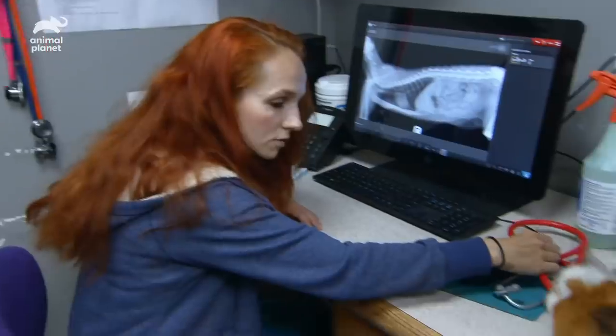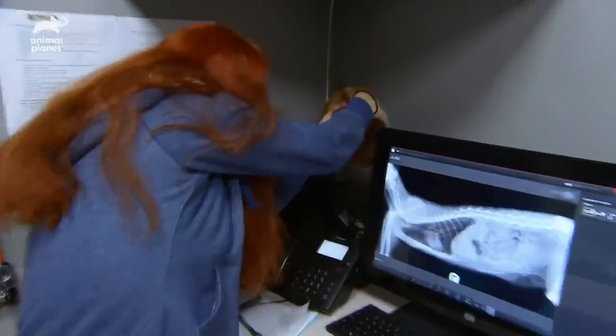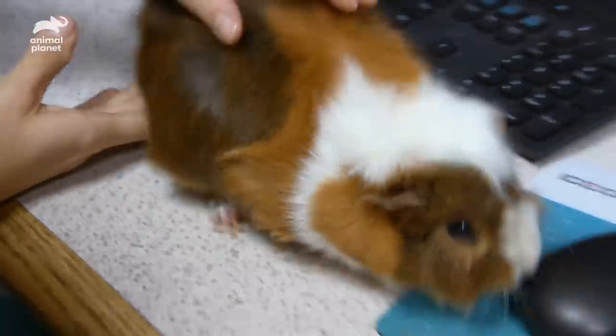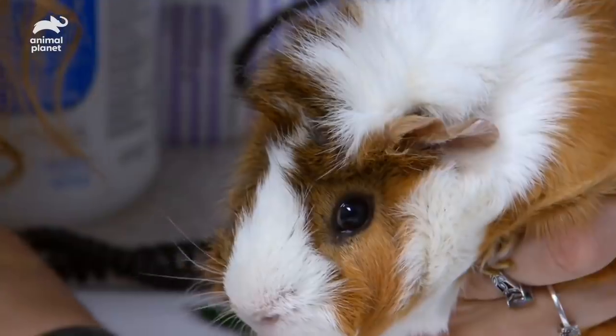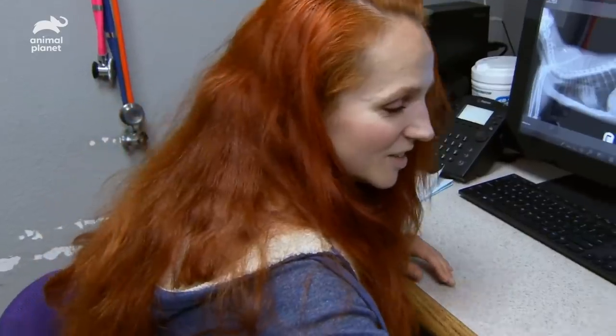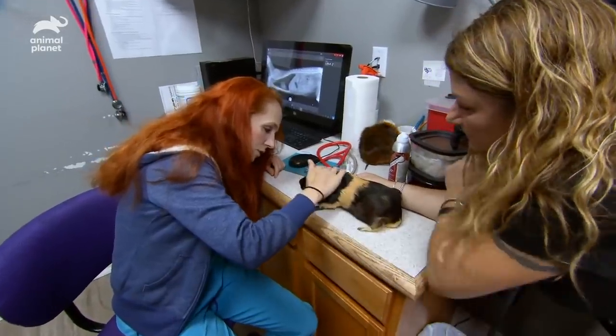Every animal, every rescue that comes into our clinic always gets a health exam, and these two little guys are going to get seen by Dr. Petra today. I just want to make sure they're healthy so I can get them adopted.